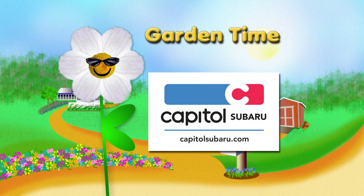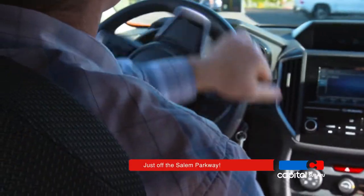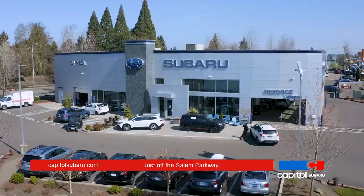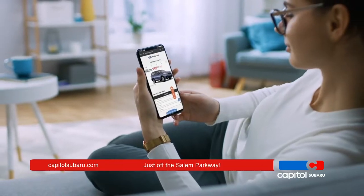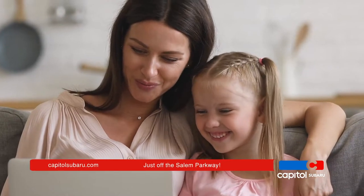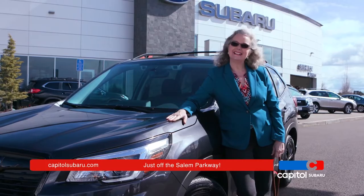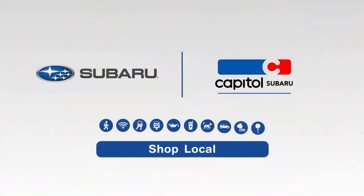Garden Time is brought to you by Capital Subaru, your way on the parkway. For the parts of your life that just can't stop, it's essential to keep moving forward safely. Now it's easier than ever to own a brand new Subaru from Capital. You can shop hundreds of Subarus online, get questions answered instantly, test drive, finance, and even complete your purchase from the comfort of your home. Capital Subaru, your way on the parkway.